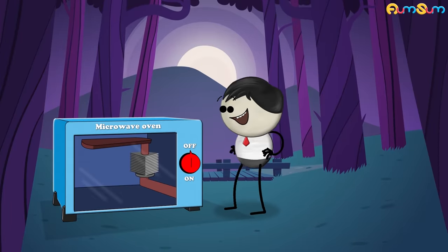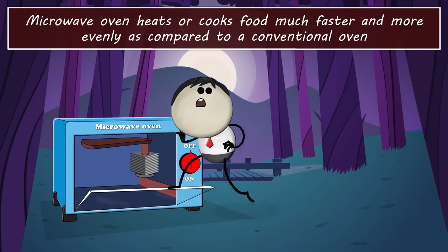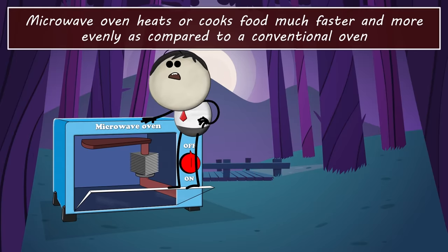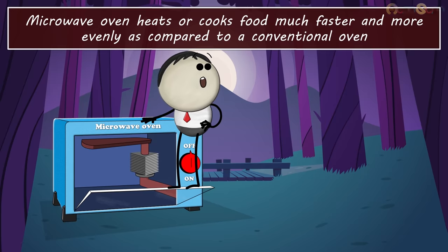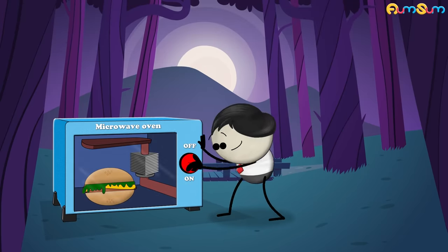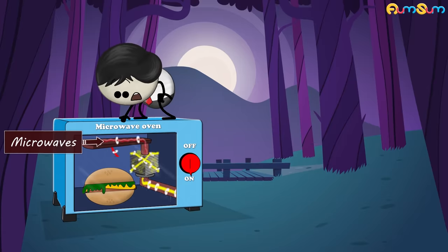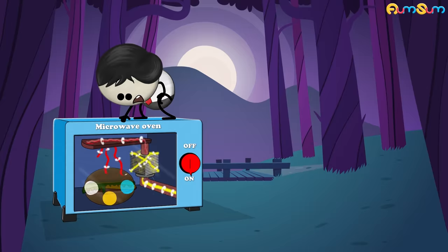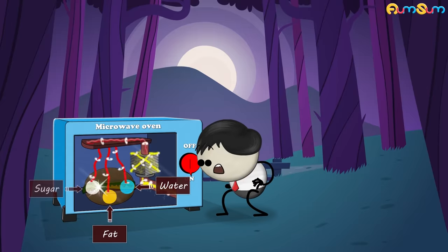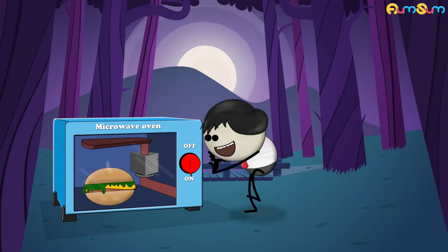A microwave oven is basically a metal box containing a magnetron. It heats or cooks food much faster and more evenly as compared to a conventional oven. When switched on, the magnetron converts electricity into microwaves. Microwaves penetrate the food and excite water, fat and sugar molecules, generating heat and thus helping us to heat up or cook the food.